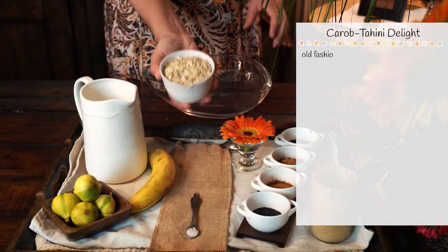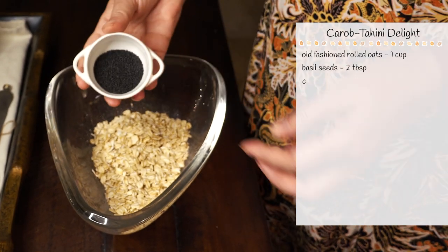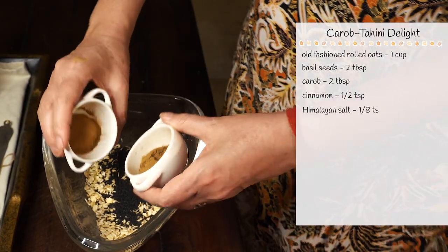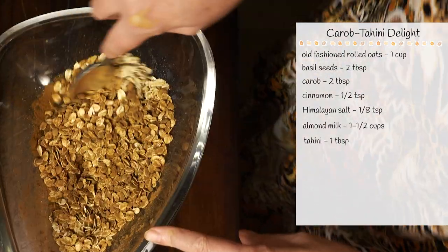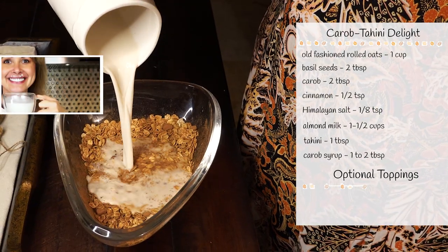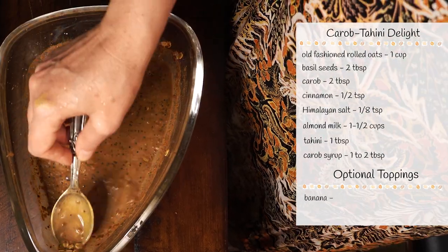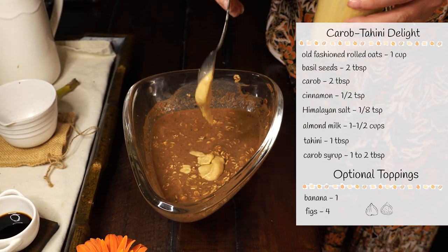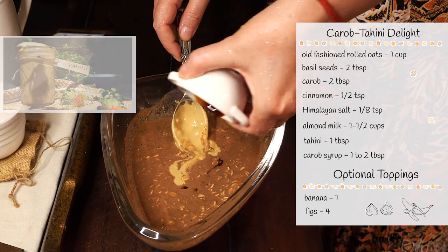For this recipe, we will need old-fashioned rolled oats, basil seeds, roasted carob powder, cinnamon, Himalayan salt, almond milk — you can see the way I make it in this video — tahini and carob syrup. I'm using homemade tahini; you can see the way I make it in this video, or use your favorite brand.